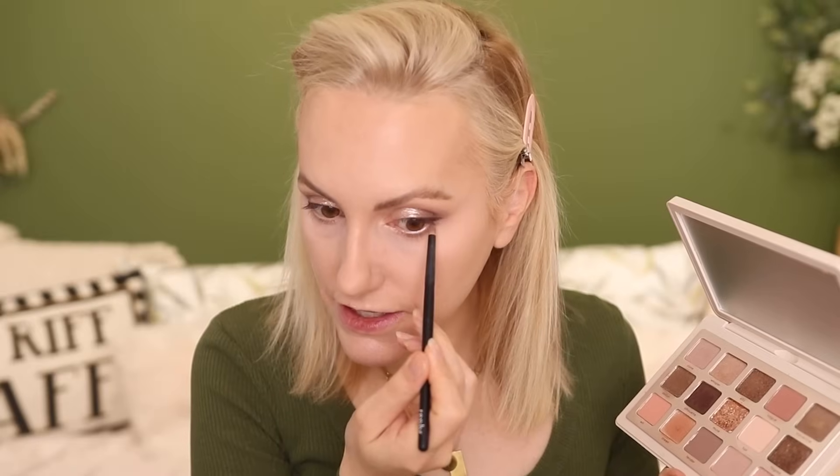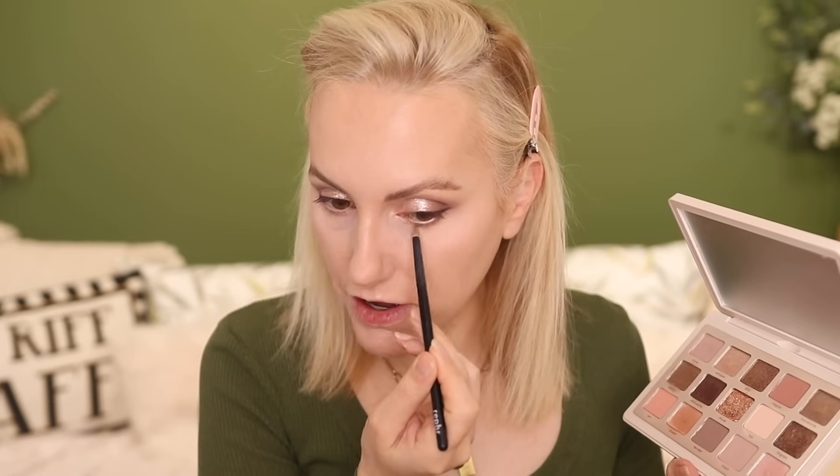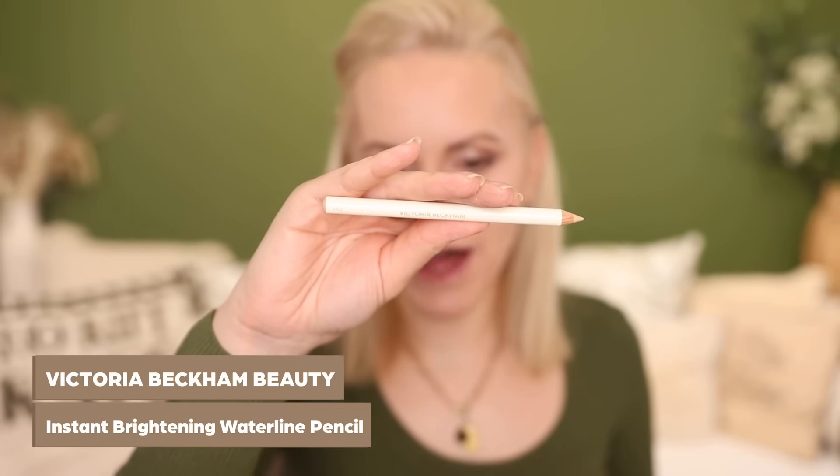I'm going to go back to the Natasha Denona palette and add a little bit on that lower lash line — not all the way across, just halfway, as I think it's more flattering on my eye shape. It draws attention to the outer corner and makes it look more lifted. Adding too much drags my eye down. Then to brighten up the eye I'm applying a little bit of the Victoria Beckham Instant Brightening Waterline Pencil. It is a beautiful shade and it definitely instantly brightens that under eye.